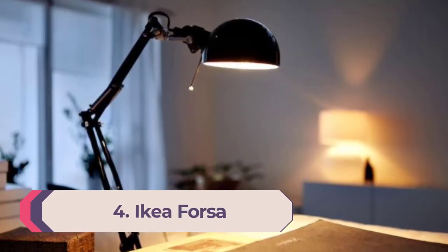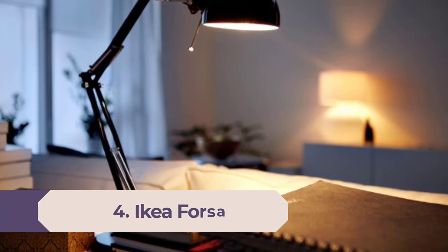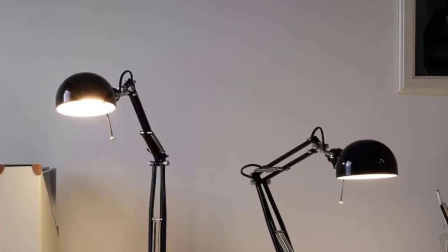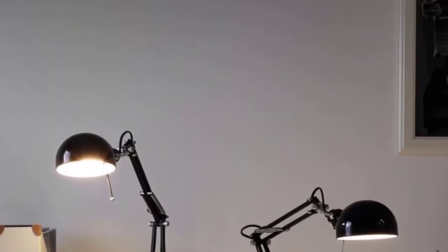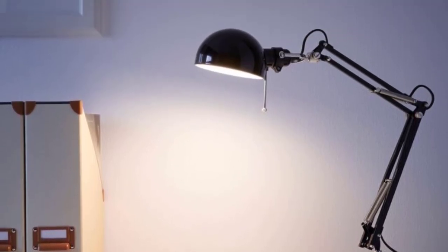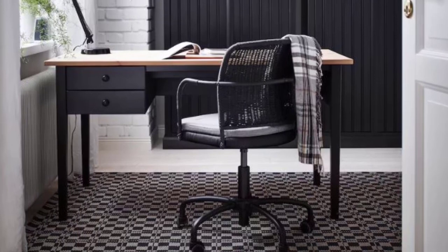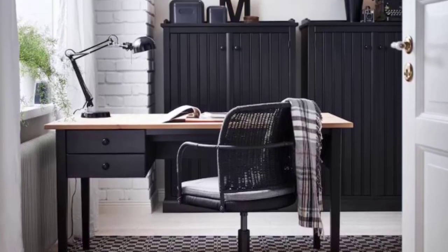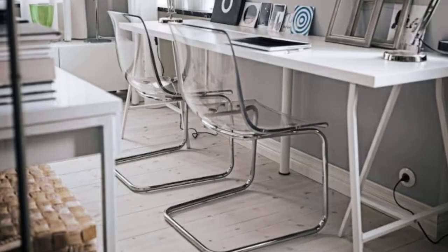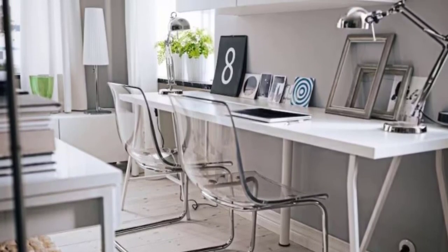Number 4: IKEA Forza. IKEA doesn't just sell furniture — you can find almost everything you need for your work-from-home or home school setup at the Swedish retail giant. Its Forza lamp is a popular choice because it comes in a variety of colors and costs less than $30. The IKEA Forza desk lamp is made of sleek steel and features a long, adjustable arm. Its rounded shade is adjustable too, meaning you should be able to find exactly the angle you need. Unlike most desk lamps without a built-in LED, IKEA includes a bulb with the Forza, saving you the hassle of finding a compatible one. There's no assembly required, so you can plug it in right out of the box.